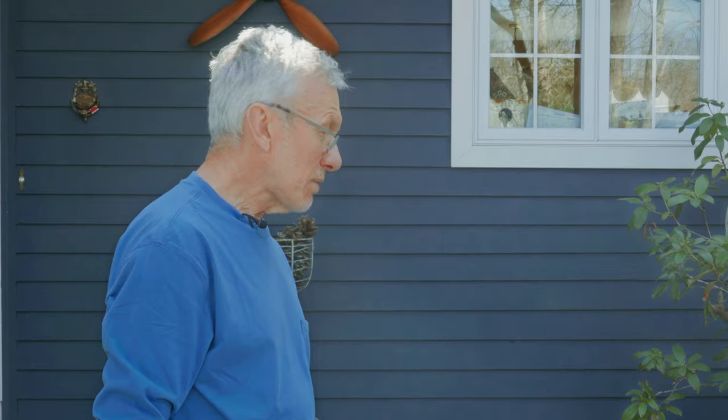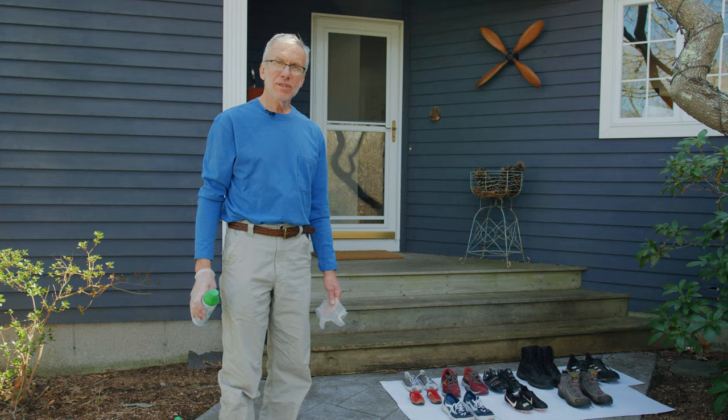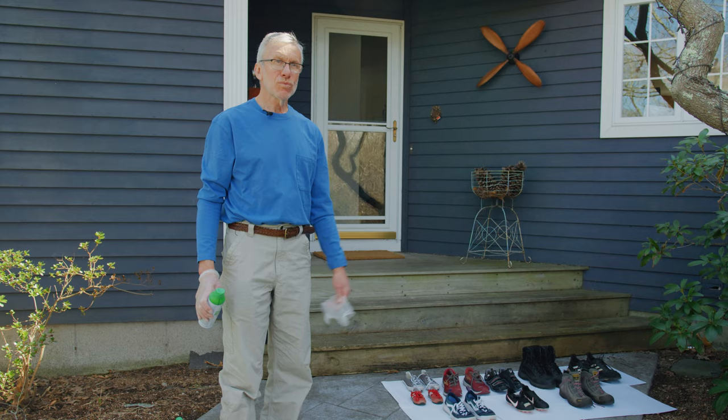You lay out all the shoes and spray them on a day like today — nice, warm, and sunny. The shoes will be dry in about an hour or two, and then you can just put them back in the closet wherever the kids are going to find them. They don't even know that I did it.